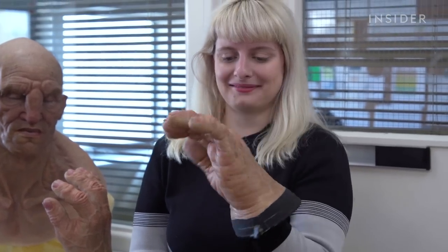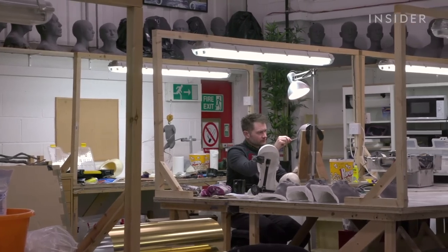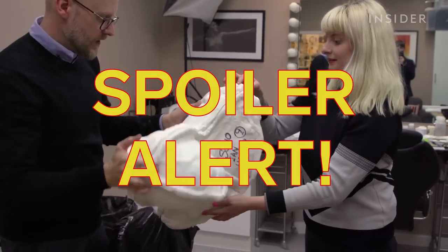We're here just outside of London at BGFX. This company made every white walker, every limb, every dead body since season four on Game of Thrones. We've been allowed to come into their top secret studio — but spoiler alert.